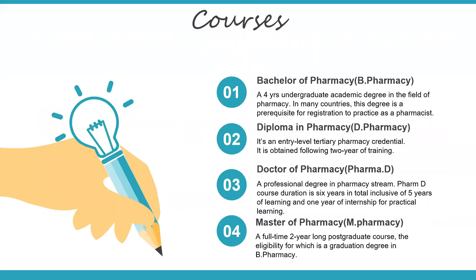Coming to the different courses, they are B Pharmacy, D Pharmacy, Pharma D, and M Pharmacy. B Pharmacy is the Bachelor of Pharmacy — it's a four-year course. It's an undergraduate degree program where you will learn about all the branches we have just seen: pharmacology, pharmaceutics, pharmacognosy, medicinal chemistry, and pharmacy practice. You will go through all of these and you will also have to do a project, and there will be an industrial training carried out.